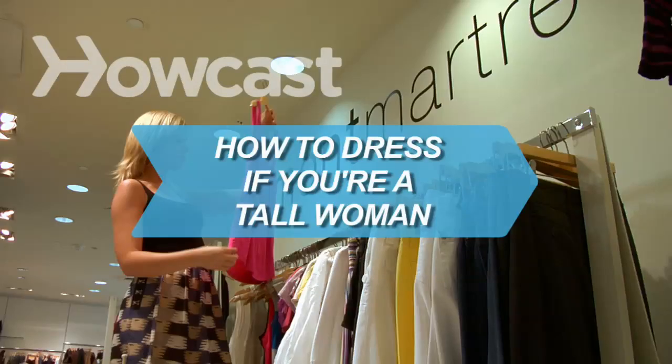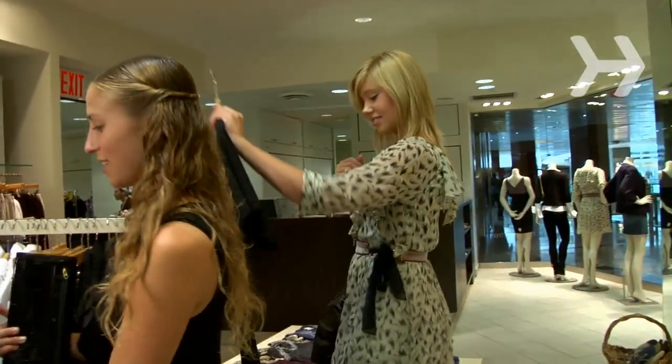How to Dress if You're a Tall Woman. Make the most of your height with these wardrobe tips.